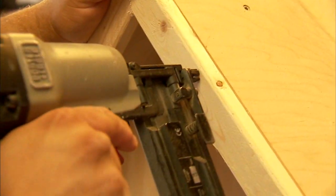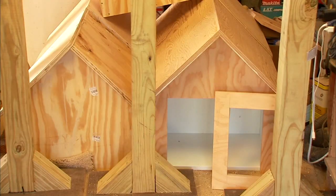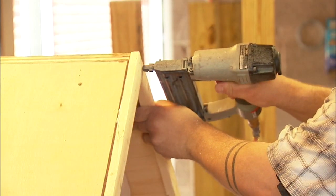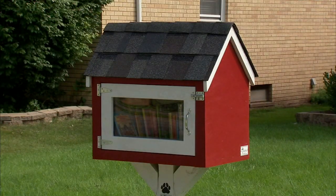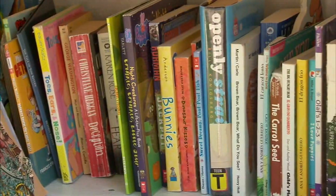Joey Carbone is the architect behind the Mount Prospect mini-library mission. Using donated wood, shingles, and nails, he creates these small libraries that are now carefully placed in the front lawns around the neighborhood.